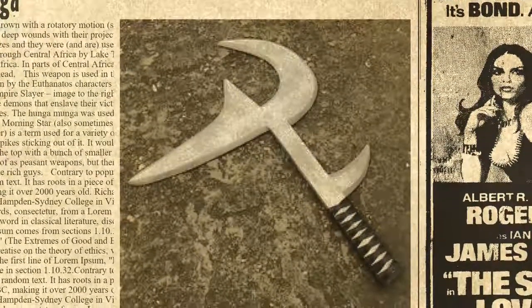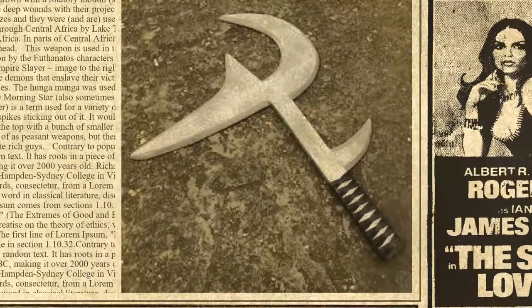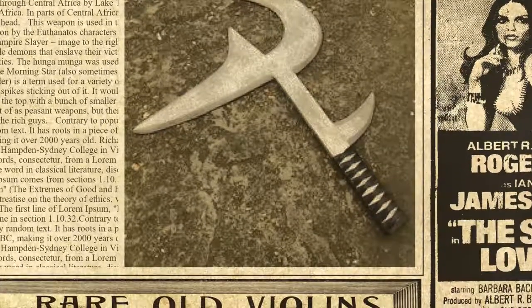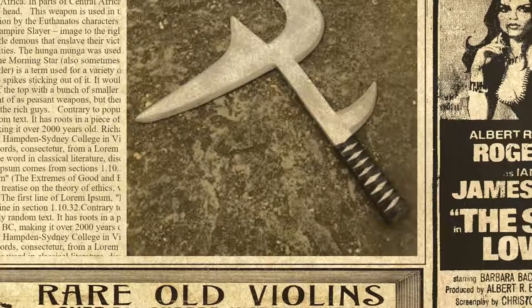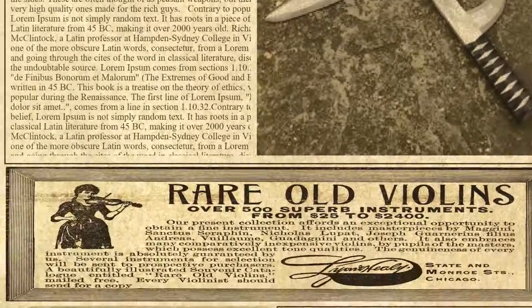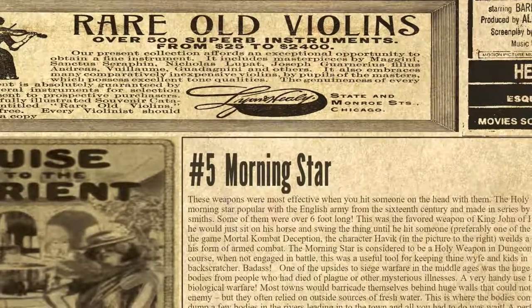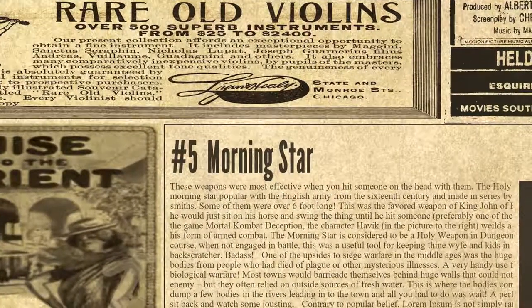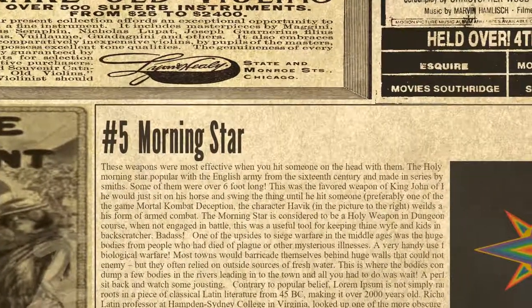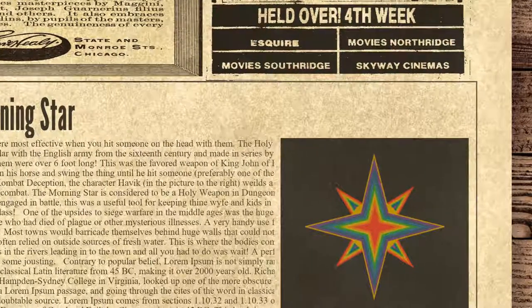The Morning Star, also sometimes called the Goedendag or Holy Water Sprinkler, is a term used for a variety of club-like weapons with one or more sharp spikes sticking out of it. It would normally have one big spike poking out of the top with smaller ones around the sides. These are often thought of as peasant weapons, but high-quality ones were also made for wealthier fighters. At number 5, the Morning Star. These weapons were most effective when hitting someone on the head. The Holy Water Sprinkler was popular with the English army from the 16th century and made in series by professional smiths, with some over 6 feet long.